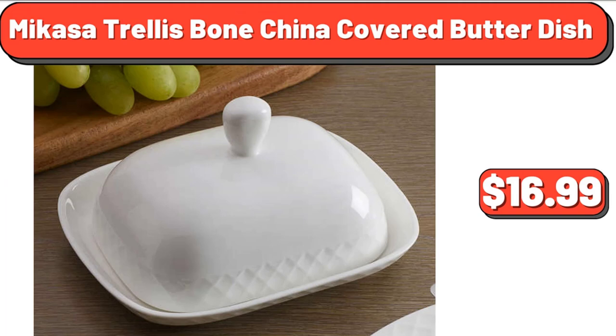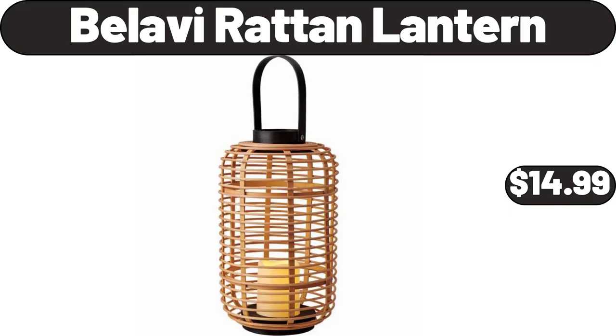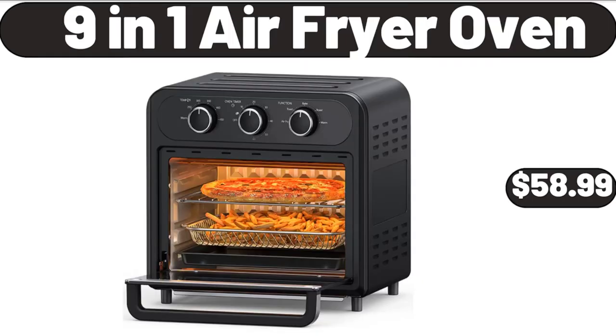Mikasa trellis bone china covered butter dish, $16.99. 5-piece compact mid-century modern dining set, $241.99. Bellavi rot-tan lantern, $14.99. 9-in-1 air fryer oven, $58.99.